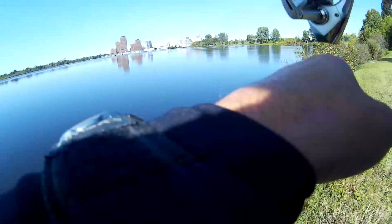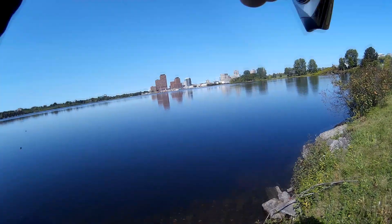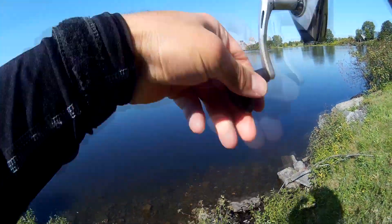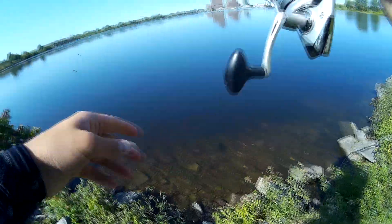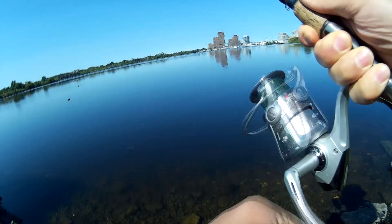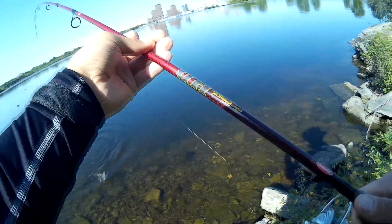Fish on folks! I don't know what this is — might be a cat. Oh, that was a lot faster that time, and it was far out there too. What do we got here folks? Taking its time... oh, that's a nice catfish!